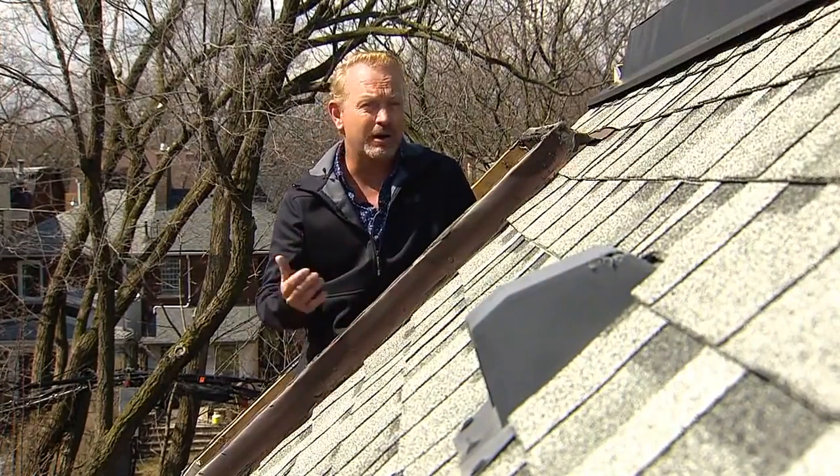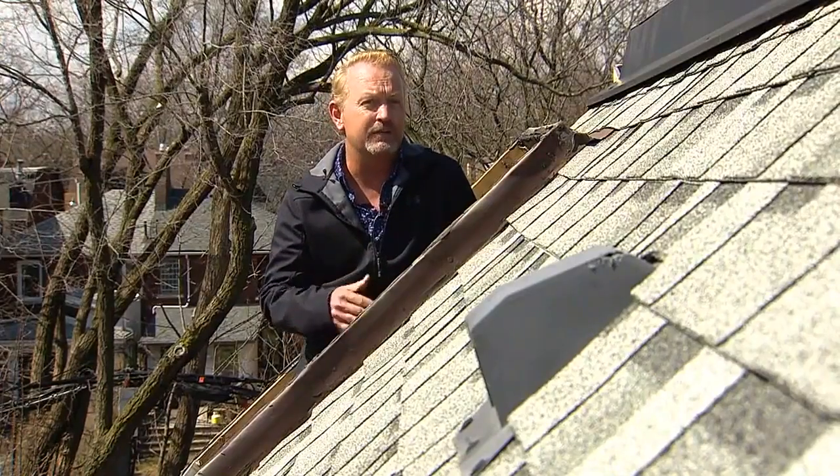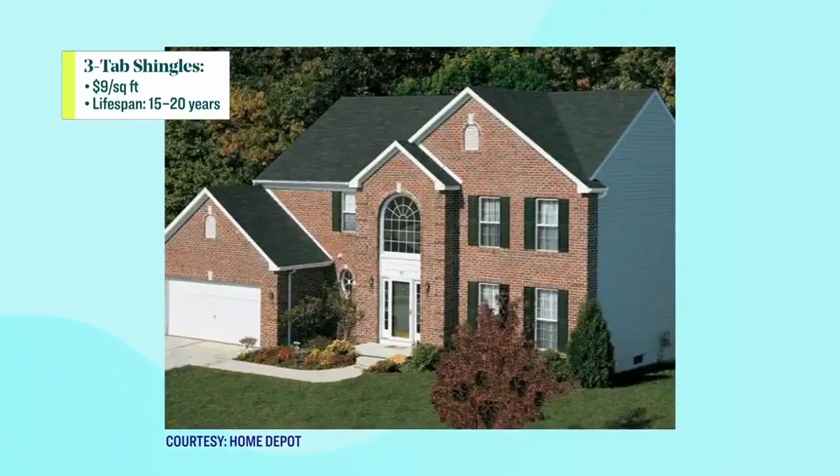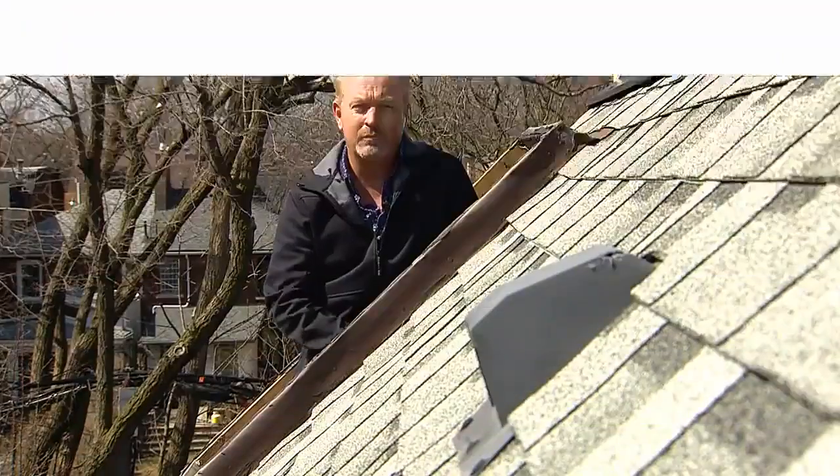There's three tab, architectural, and premium or luxury shingles, each with their own diverse characteristics. The most cost effective are three tab. They lay flat on the roof, there's limited color options. They're coming in around $9 a square foot but they only have about a 15 year lifespan with proper maintenance.